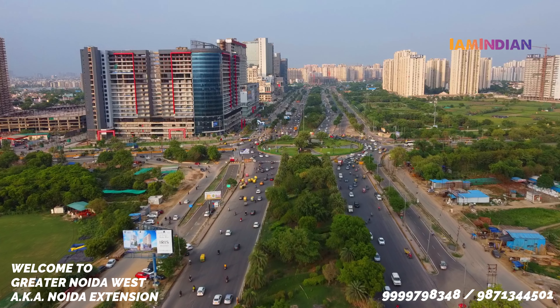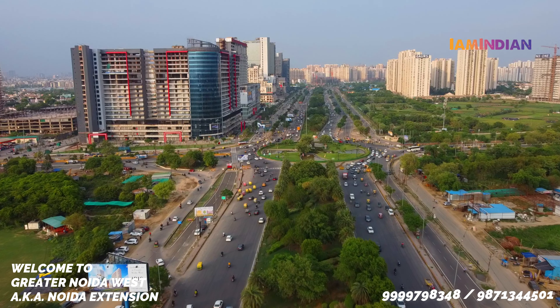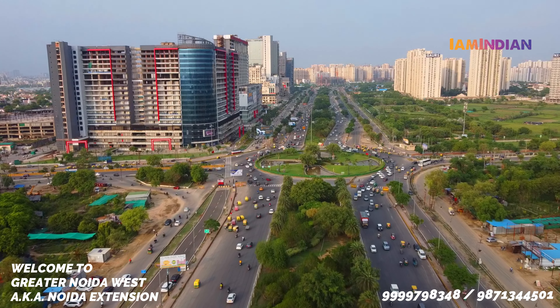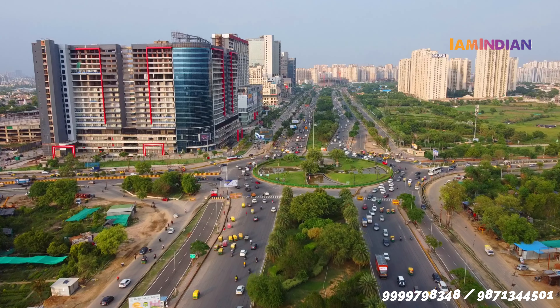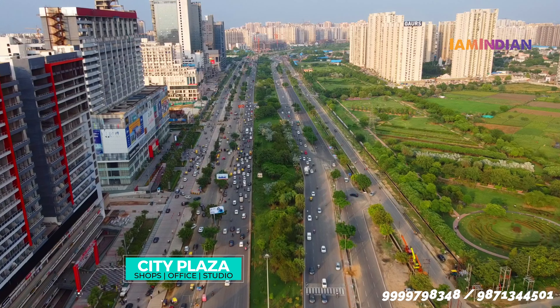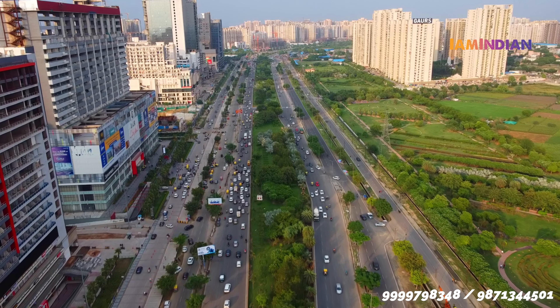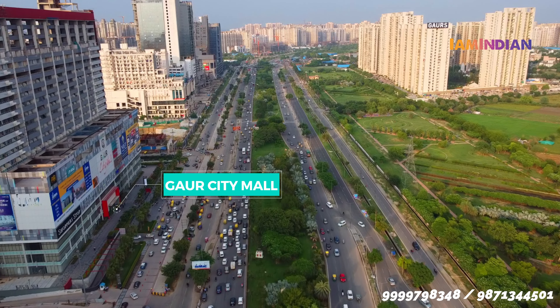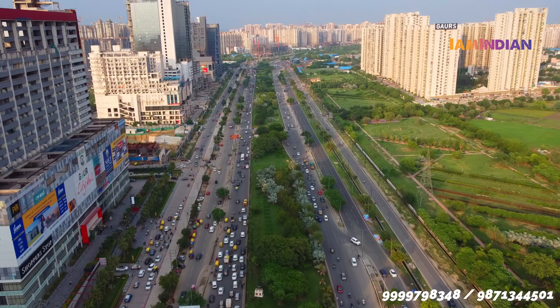As you know, Noida Extension is really known for its affordable housing segment। Residential में यहाँ पर under construction और ready to move in दोनों में बहुत सारे options हैं। लेकिन बहुत सारे लोग work from home कर रहे थे — working professionals हैं — but now, when things are back to normal, they need a proper office setup।